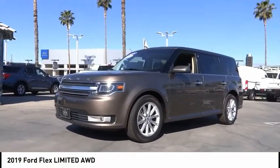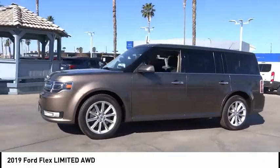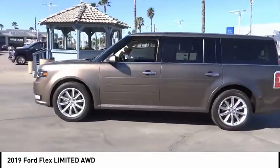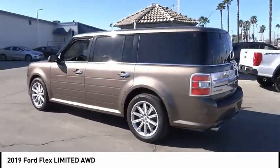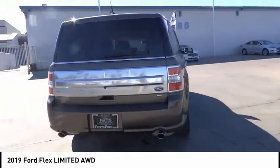Take a ride in the 2019 Flex. Flex isn't just exciting to look at — it's exciting to drive. It hunkers down, puts a limit on lean. This vehicle has less than 40,000 miles.